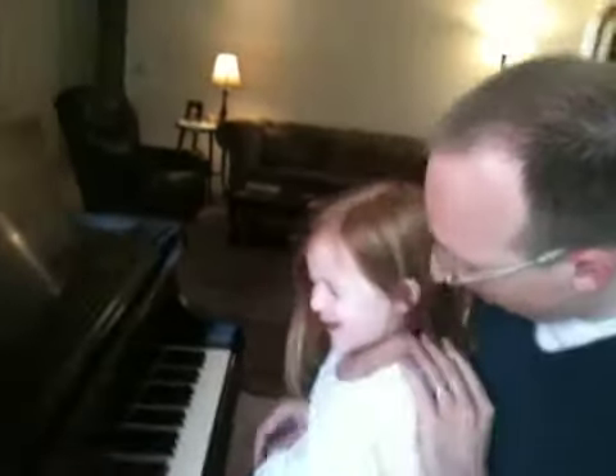Okay, Adalyn, shut your eyes. Is this a C? [No.] Is that a C? [Yeah.] Good. Is this a C? What about this? What about this? [Yeah.] Good.